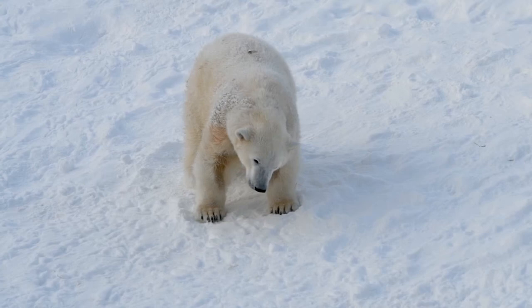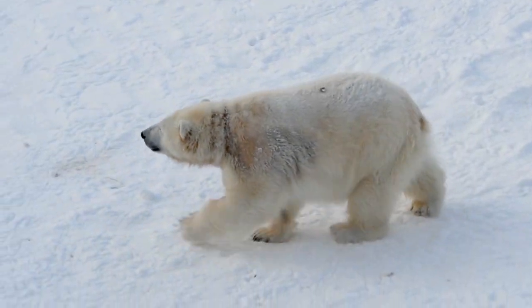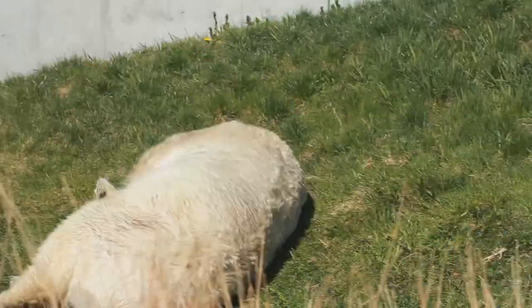The webbed feet result in making polar bears, unlike other bears, considered to be marine mammals, along with seals, dolphins, sea lions, walruses, and whales. However, they are still bears.